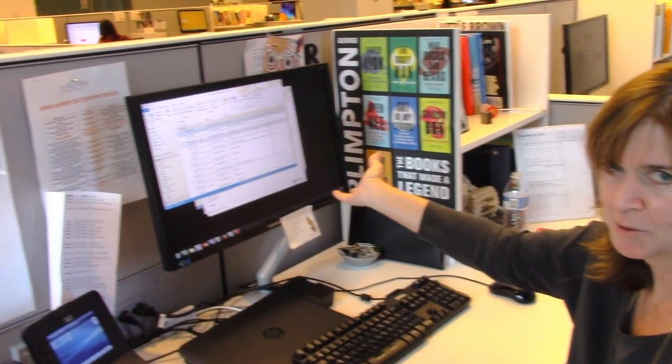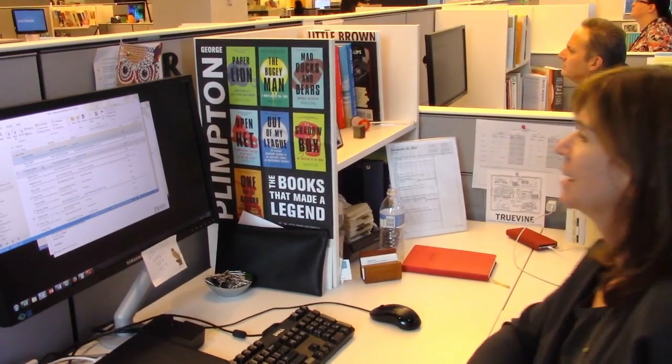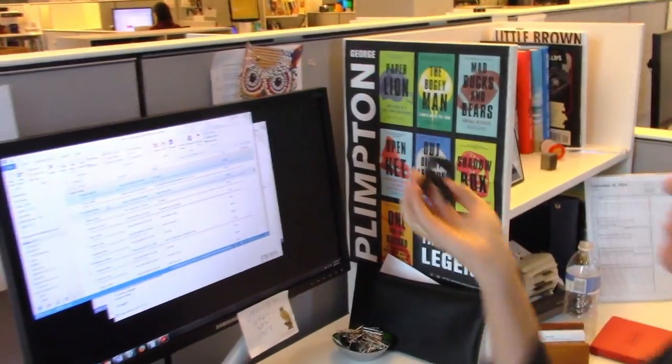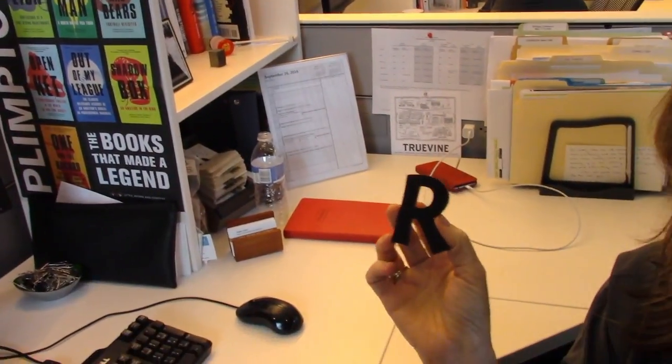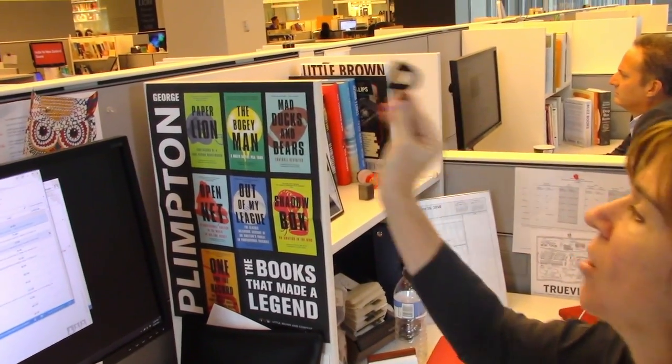This is my computer. Here's a poster we made for our beautiful George Plimpton reissues that makes me happy. This is the R from our old building from the Little Brown logo that was on the wall. Mario Felice, our art director, scavenged — you can see the drywall on the back — scavenged the letters before the space got knocked down and gave me the R.